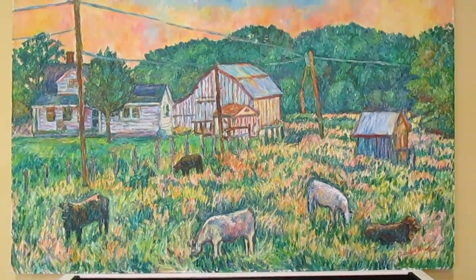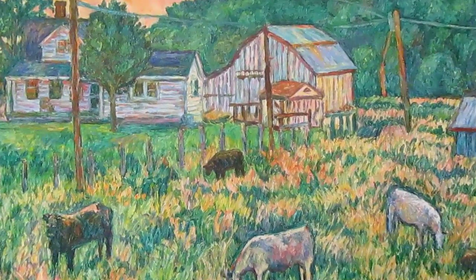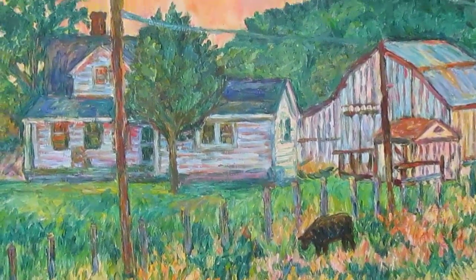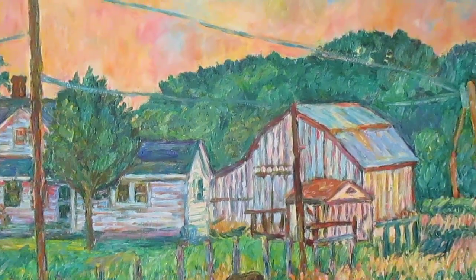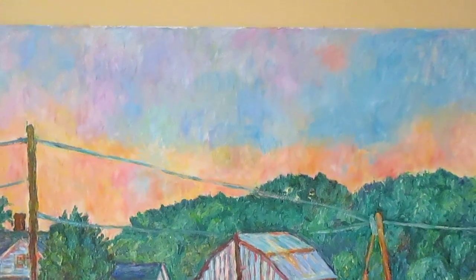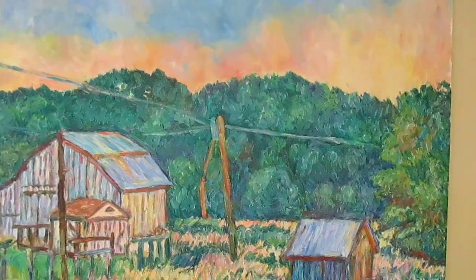I do portraits, I do still lifes, genre scenes, but not a lot of this sort of thing. And I'm real pleased with how it turned out. Very, very complicated systems of brushwork, and worked very hard to get an interesting sense of light. At this time of day, you really see the warm and cool colors just separate right out, and worked real hard to get that effect.